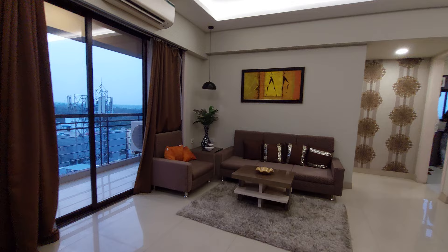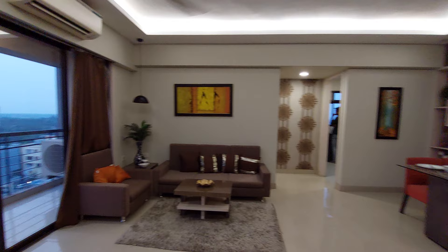Now we are moving back towards the living space. See the living-cum-dining hall from this angle — it's a grand living-cum-dining hall. Now we are going towards the kitchen space.